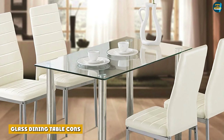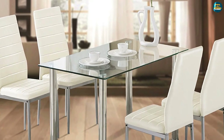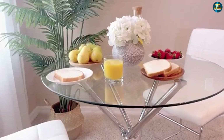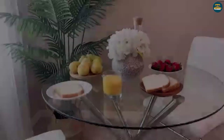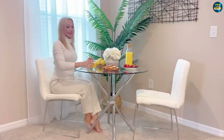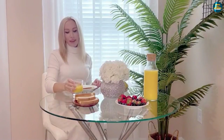Glass dining table cons: Delicate and irreparable. Glass is a strong material, but it's not the same as wood or stone. Since the material is breakable and fragile, you need to be extra careful when placing objects on it to avoid damaging the surface or breaking it altogether. Once the glass table is scratched or chipped, you can't fix it or make it look new again. So keep those placemats and coasters handy.